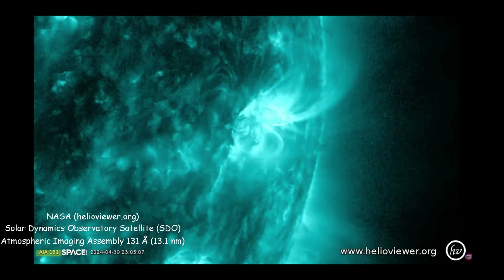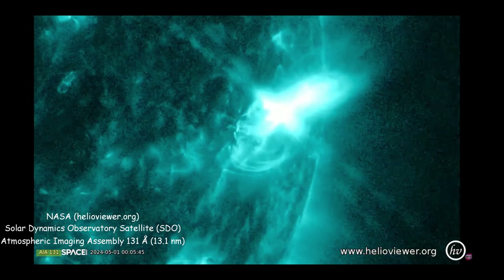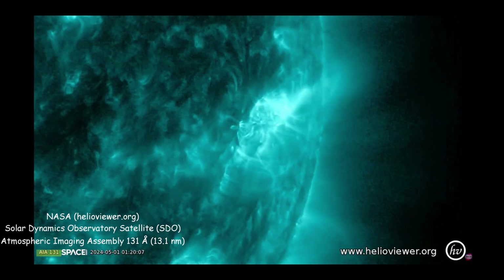The iron ions we're looking at here aren't produced in the sun, because the sun isn't hot enough to create iron. But the ions were created by previous supernovae and ended up in the gas that formed the sun.